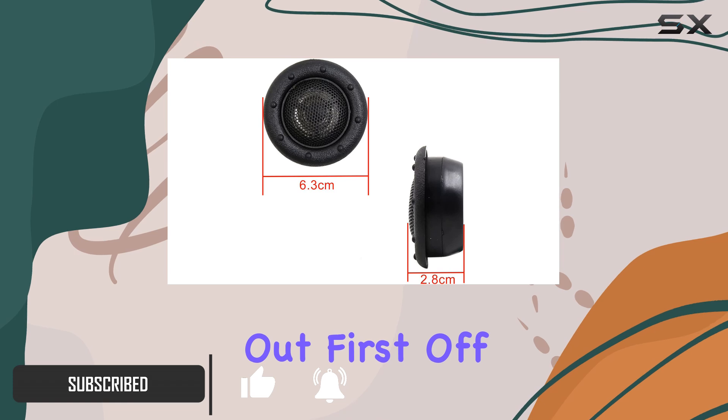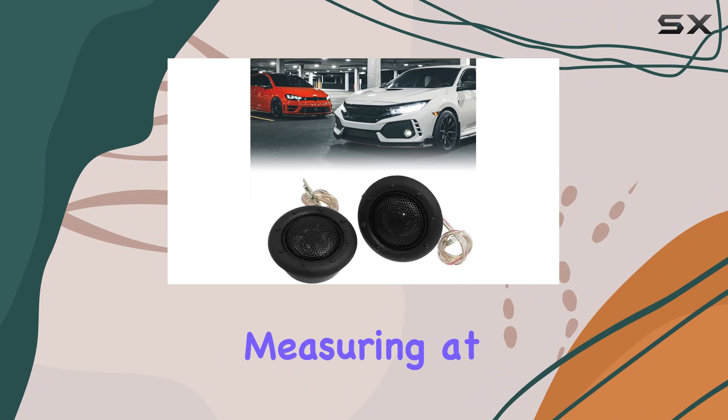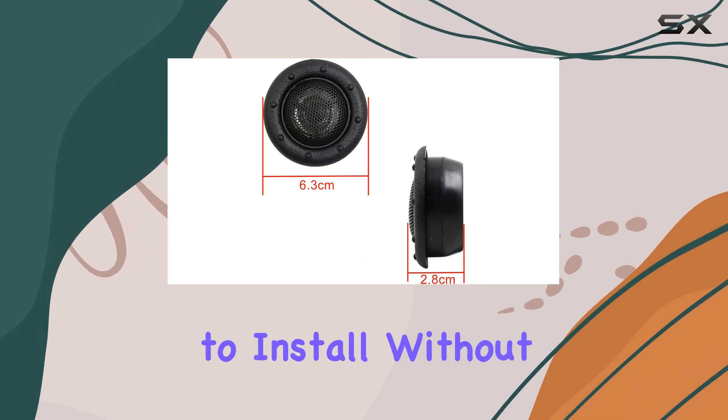First off, size matters, especially when it comes to car audio components. Measuring at just 2.5 inches in diameter, these tweeters are small yet mighty. Their compact design makes them easy to install without taking up too much space in your vehicle.